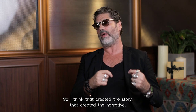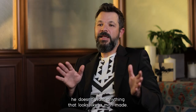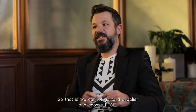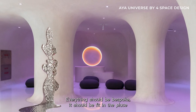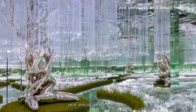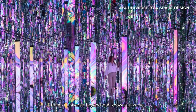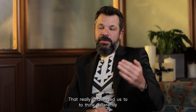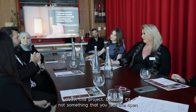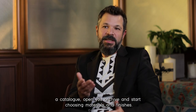FF&E created the story, created the narrative. When the client briefed us on the project, he said he doesn't want anything that looks man-made. So we cannot go to a supplier and choose FF&E — everything should be bespoke, fit to the place and very organic. The brief was that the place is like coming from an interstellar, from a universe beyond our known universe. That really challenged us to think differently about this project, because it's not something where you just open your archive and start choosing materials and finishes.